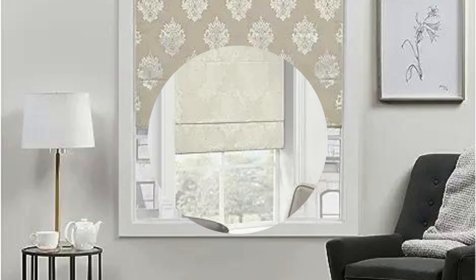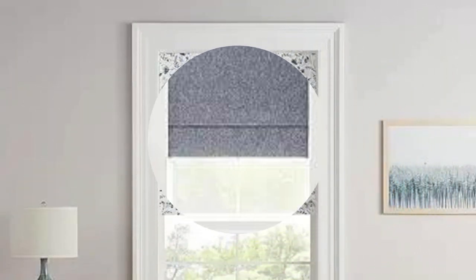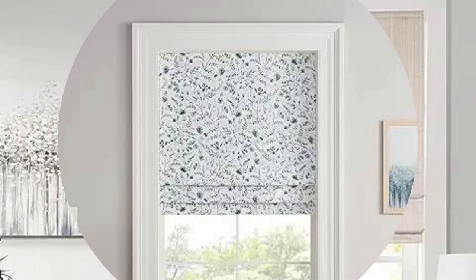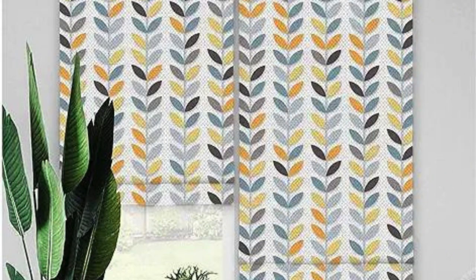10. Installation: Vertical blinds are typically installed using a headrail that attaches to the top of the window or door frame. Installation may vary based on the specific product and mounting requirements. Before purchasing, it's important to measure your windows accurately to ensure a proper fit, and consider your preferences regarding material, color, and functionality.